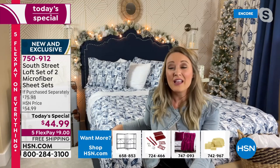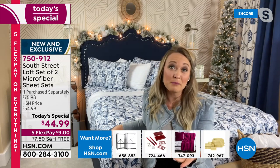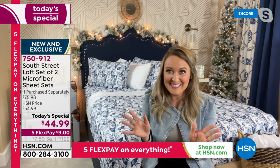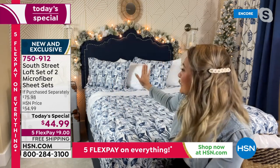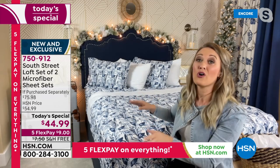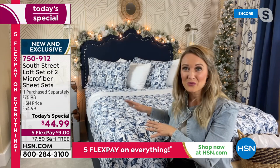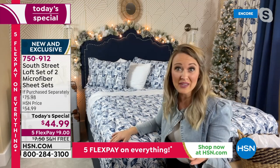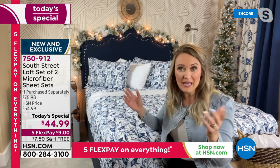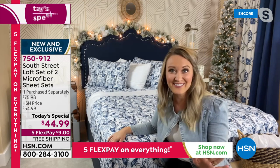One thing you'll notice about South Street Loft is we give you plenty of choices so you can be your own DIY designer. We've given you two unique looks in one pack. Usually on the marketplace a dual pack would be identical, but it's way more fun to have two unique ones you can mix and match. You could do all solid, all prints, the lighter tone or the darker tone. And you can even divide it up — maybe you have two queen beds, you buy one pack and both beds are covered.